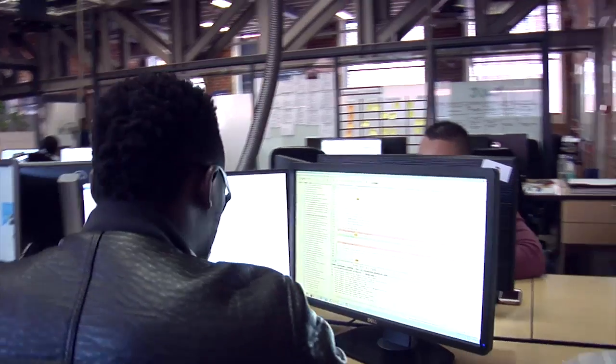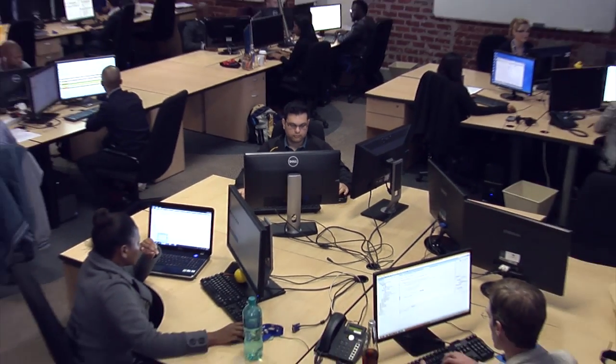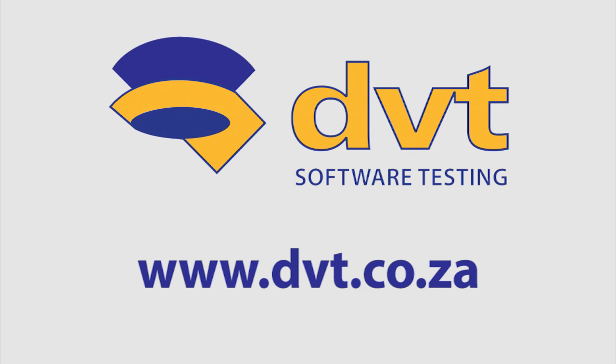With a large team of functional, automation and performance testing professionals, we are ready to help you improve the quality of your software.